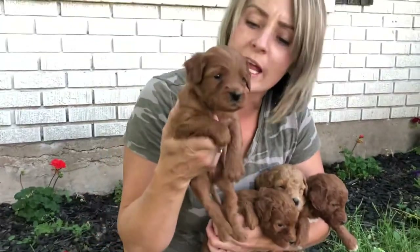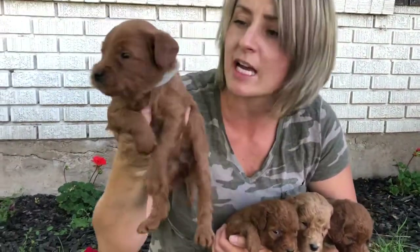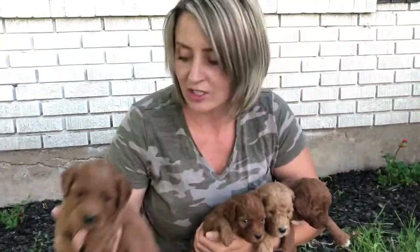This one is Gray Collar Boy. He will have a wavy coat. He has that cute little boxy face. He is also very sweet. This is Gray Collar.